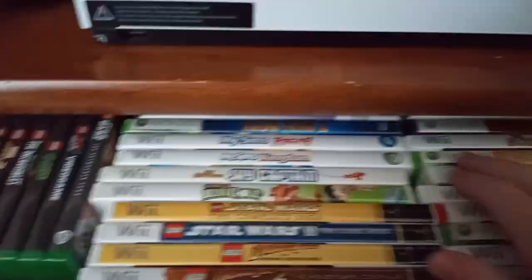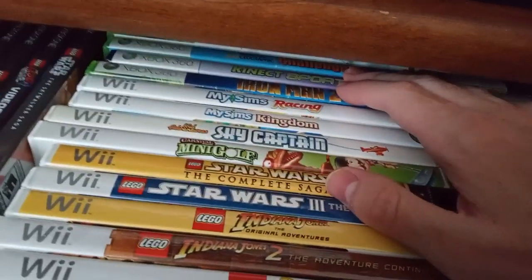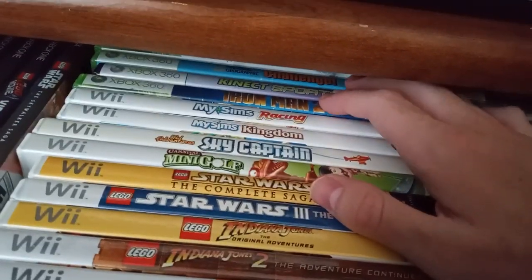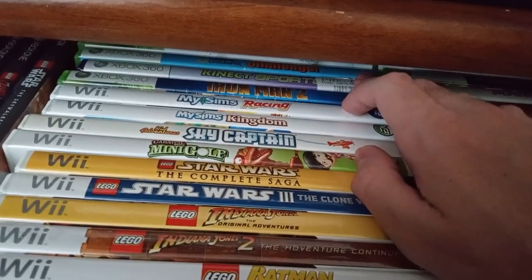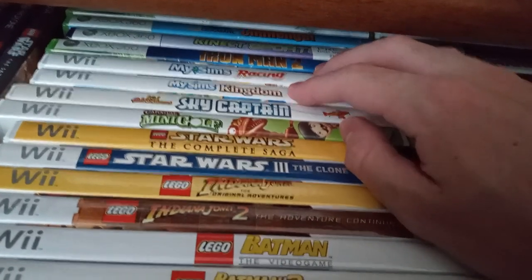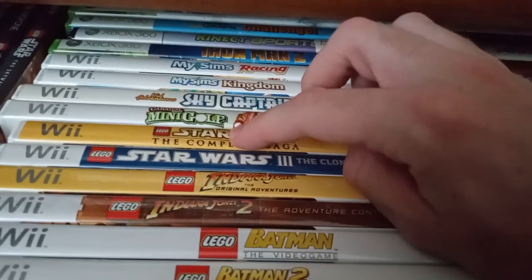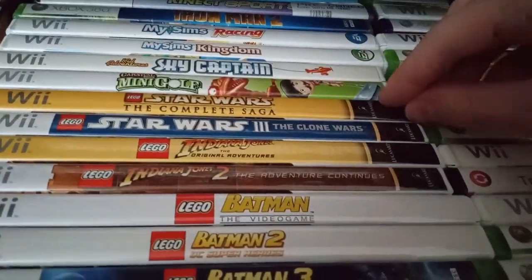There's National Geographic Challenge — a Kinect game — and Kinect Sports, Iron Man 2, My Sims Racing, My Sims Kingdom, Kid Adventures Sky Captain, Carnival Mini Golf, and of course the classic LEGO Star Wars the Complete Saga.